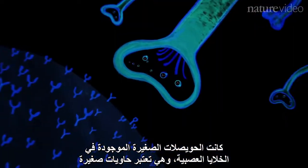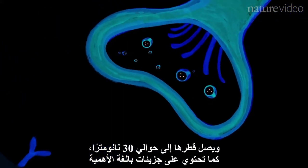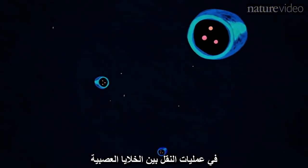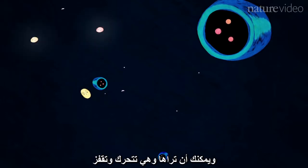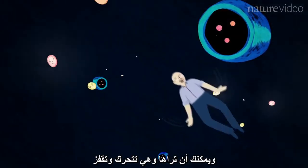The first thing that was actually seen at a great level of detail were tiny vesicles in neurons. These are little containers, about 30 nanometers across in diameter. They contain molecules that are absolutely critical for transmitting signals between neurons, and you can see how they move and how they bounce about.